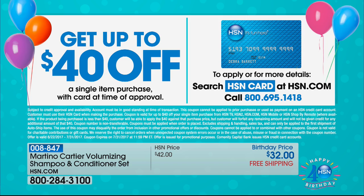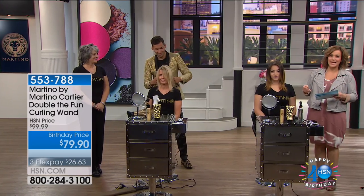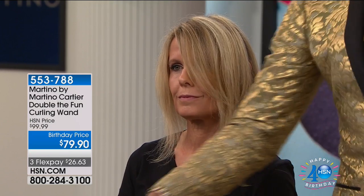With that, we are moving on to Martino's latest and greatest — well, we're calling it the Double the Fun curling wand. This is what I used on my hair today and I actually did my hair by myself. This is not only a curling iron — it can glide through your hair and be used as a flat iron as well. It's an all-in-one, and it's free shipping and handling.